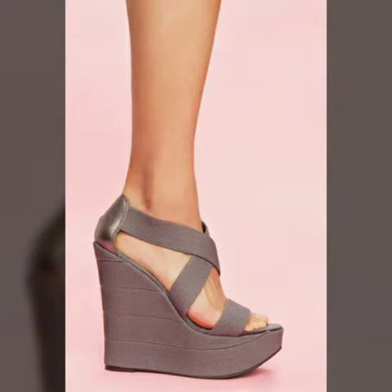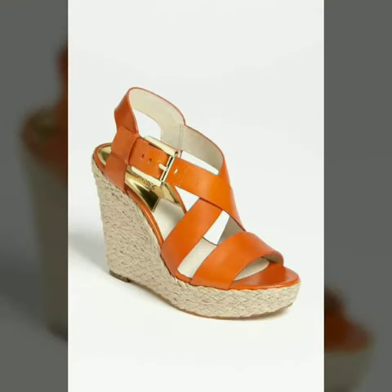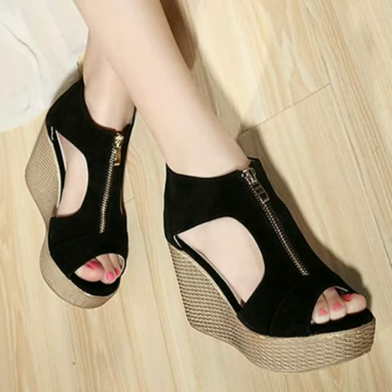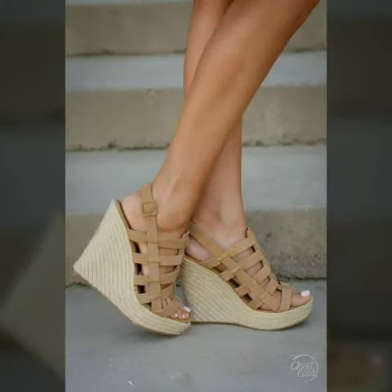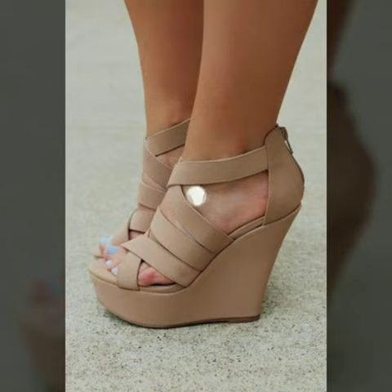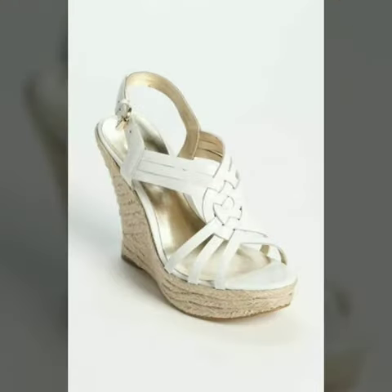Friends, I must suggest you to watch this video till the end. If you want to buy these shoes, I will tell you the websites from where you can buy online trending and beautiful shoes. Please subscribe to my YouTube channel and press the bell icon — after clicking the bell icon you will get notifications of all my videos.